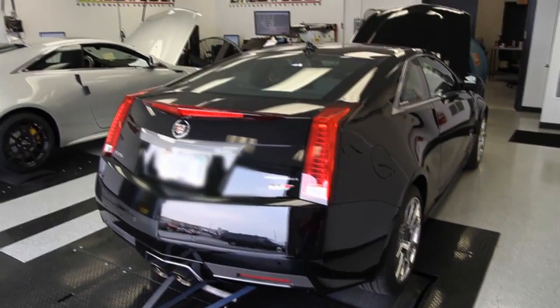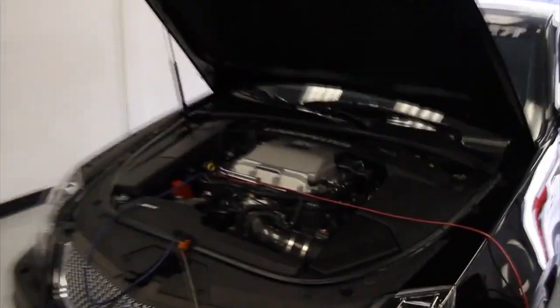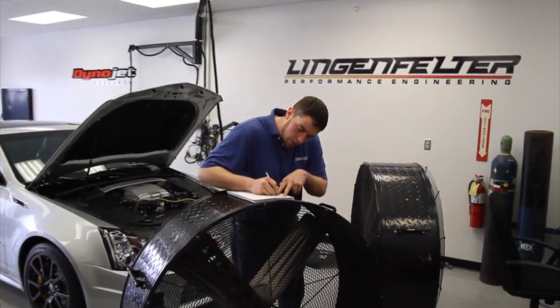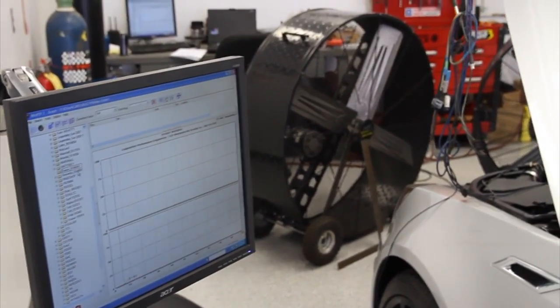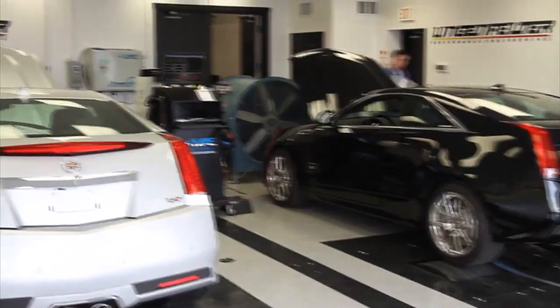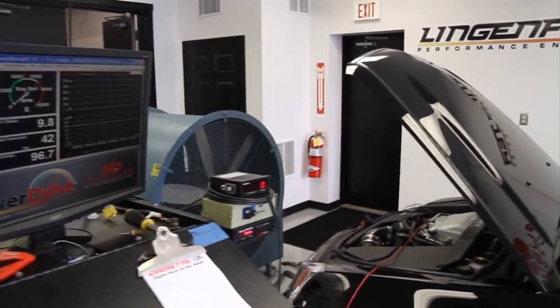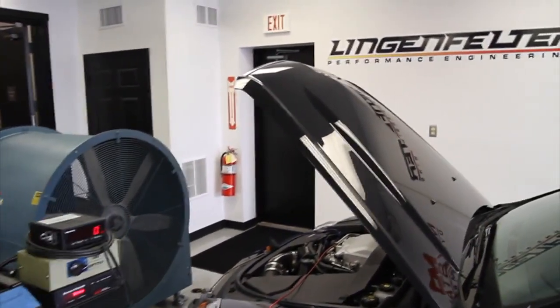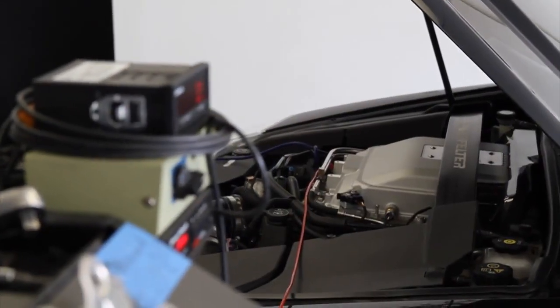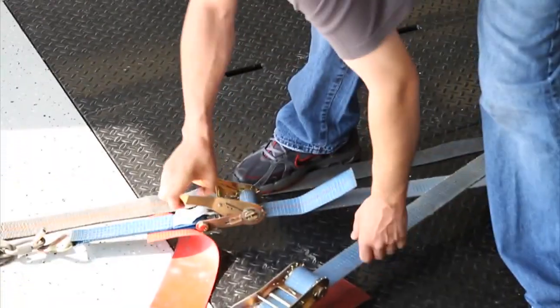Purely by coincidence, we have two Cadillac CTS-V Coupes on the dynos — that was not planned. That dyno is a Dynojet inertia-style chassis dyno. We can measure up to 200 miles an hour and up to about 1,200 horsepower on that. This one here is a Mustang chassis dyno with dual eddy current absorbers — we can go up to 250 miles an hour and up to 2,000 horsepower at the rear wheels. This one has a much more extensive data acquisition system: five-gas emissions analyzing, fuel flow, 16 thermocouple channels, 16 analog voltage channels, and eight frequency channels — almost an engine dyno type data acquisition system.